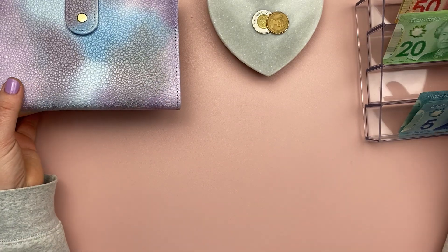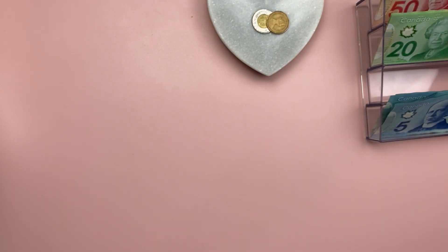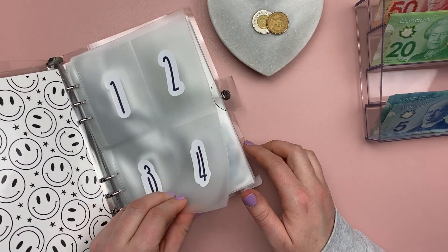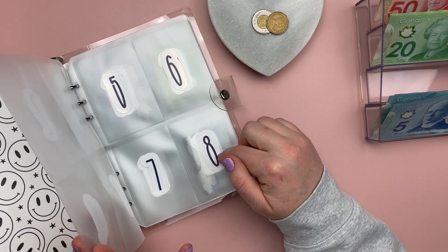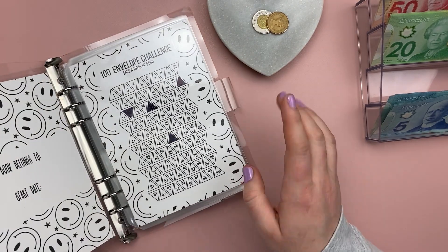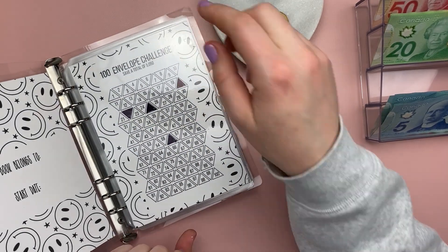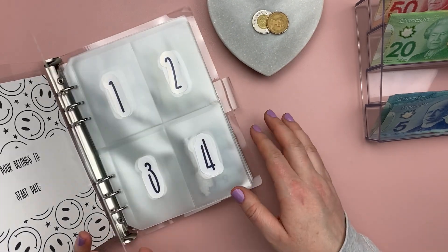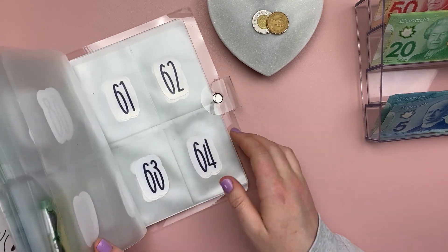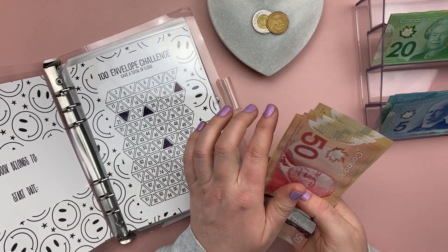Moving on, I've got a few more savings challenges. I have my 100 envelope savings challenge — in this binder there are 100 little pockets, and each number on the pocket represents the dollar amount you put into it. On the front page there's a tracker, and when all 100 pockets have been filled I will have a savings of $5,050. Today I decided I can only put $133 towards this challenge.